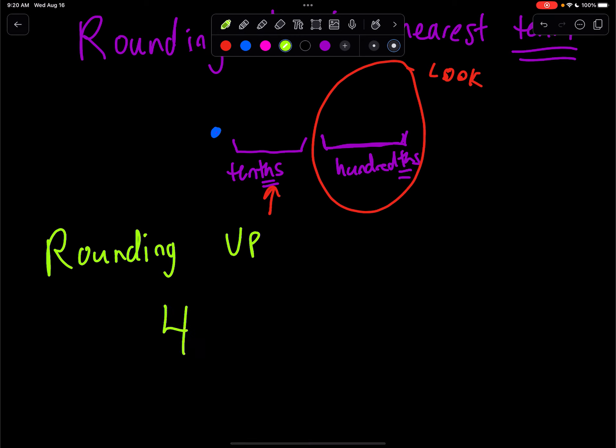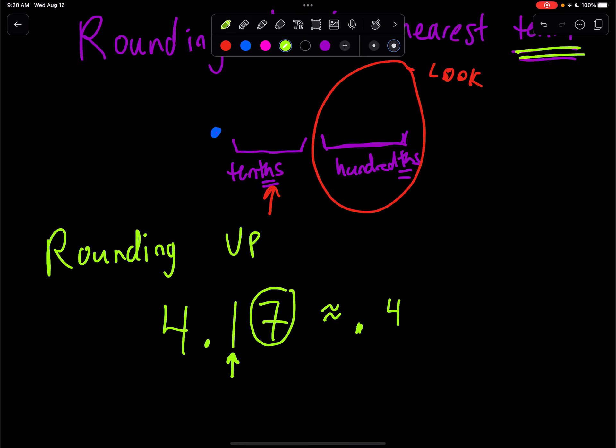Let's say I have 4.17, and someone asks us to round to the nearest tenth. They want me to round to the nearest tenths, so I'm going to look at the hundredths. Is that five or bigger? Yes, it is. So we'll bump up the tenths place and we'll call it 4.2. Since the hundredths place was five or bigger, we add one to the tenths place. Our final answer to the nearest tenth is 4.2.